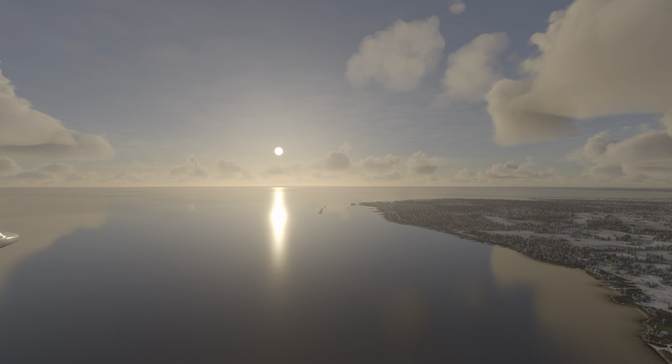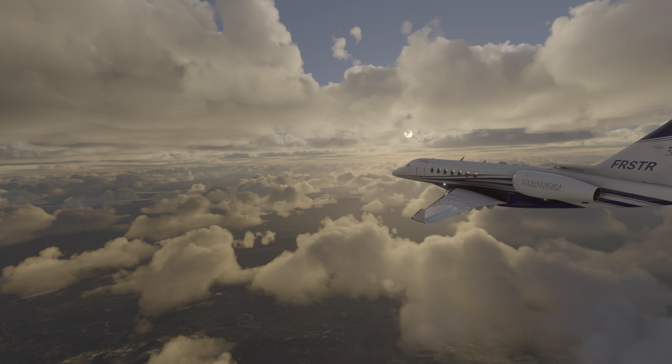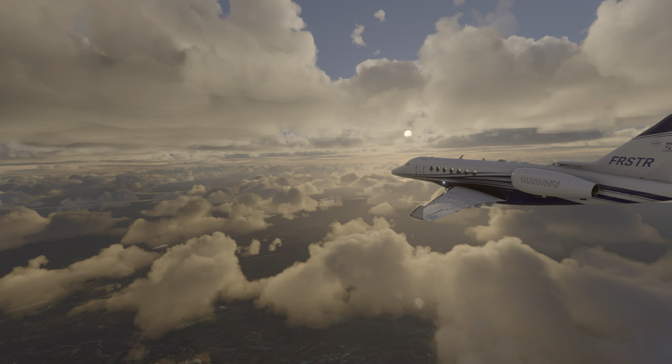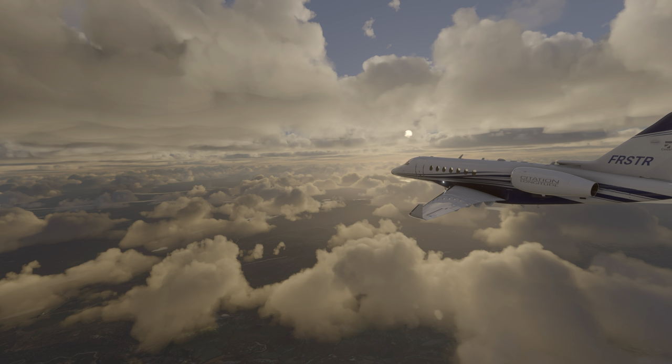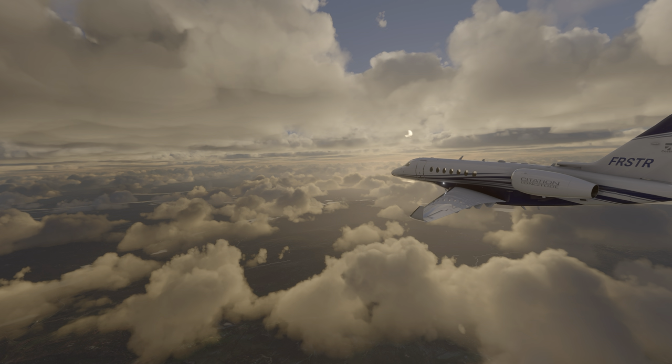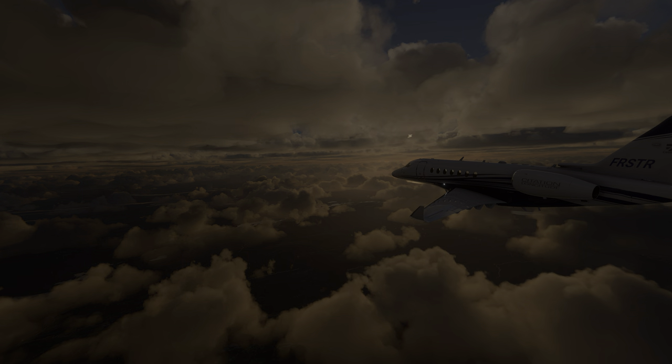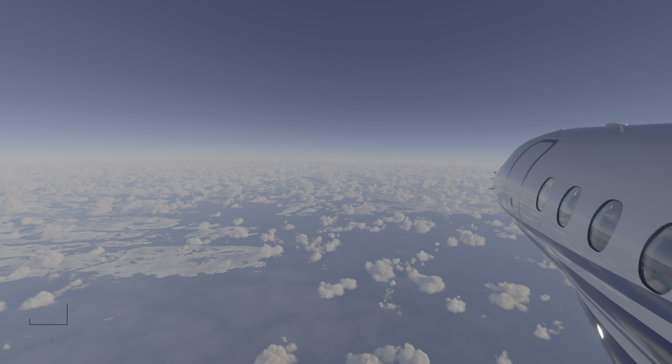Departing from Reykjavik in Iceland, over the North Atlantic and North Sea, skirting around Norway and Sweden, before landing in Copenhagen in Denmark. You can look forward to some glorious 4K cinematic footage, and of course you might personally like to take the same flight in the simulator.